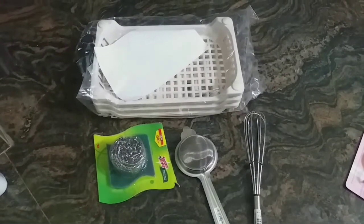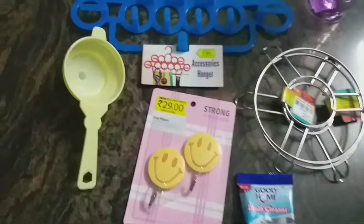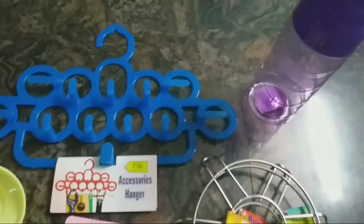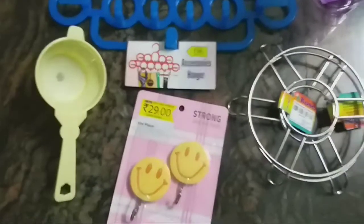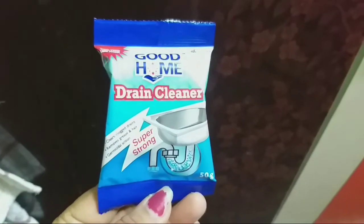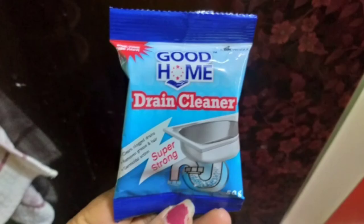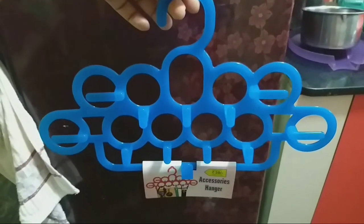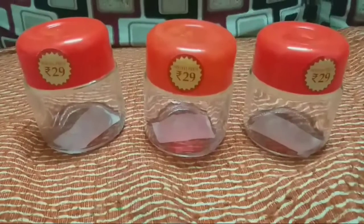This item is very useful for the new items. The sink is used in the sink. This is a multi-purpose hanger. This is used in the sink.